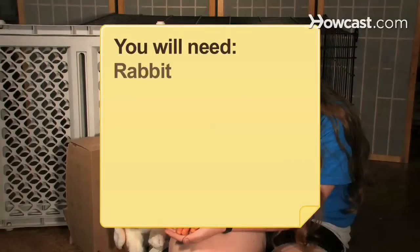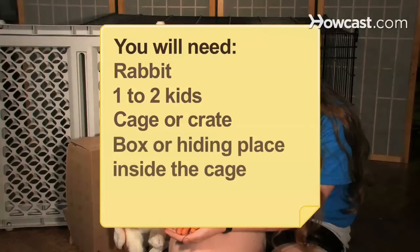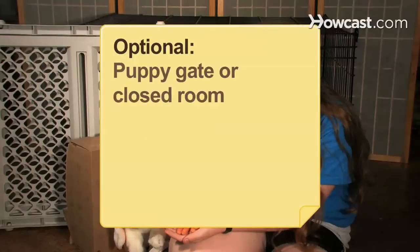You will need: a rabbit who's ready for some kid TLC, 1 to 2 kids, a cage or crate for the rabbit, a box or hiding place inside the cage, plenty of patience, a puppy gate or room with a door that closes, and rabbit treats such as bits of leafy greens or small pieces of carrot.